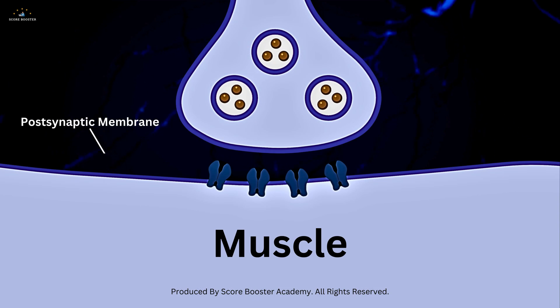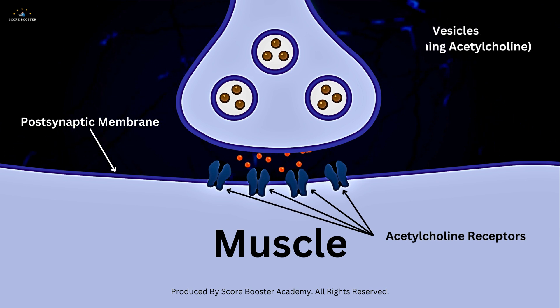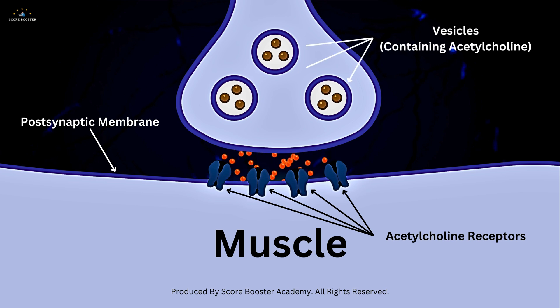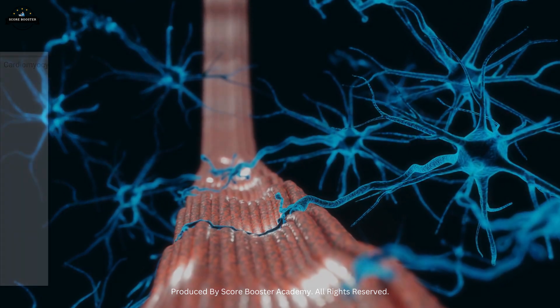The post-synaptic membrane, or motor end plate, is a specialized region of the muscle fiber's membrane that contains a high density of acetylcholine receptors. These receptors are ligand-gated ion channels that open upon binding with acetylcholine, allowing sodium ions to enter the muscle fiber and generate an action potential.